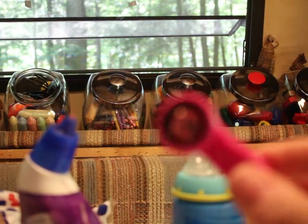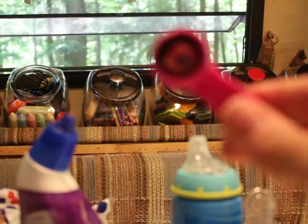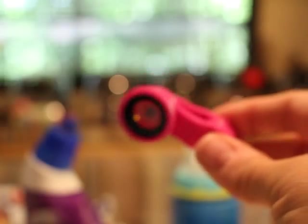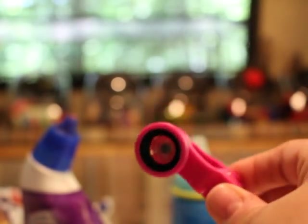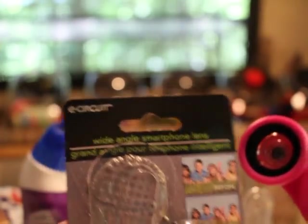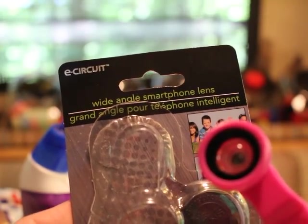So I would say this wide angle smartphone lens — I know it's not even focused right now — but these things, I would definitely say, are a flop. I would definitely not waste your money on them. But I just wanted to share that with you guys. Talk to you later.